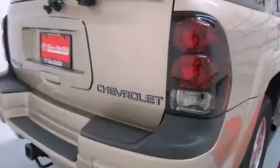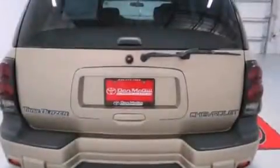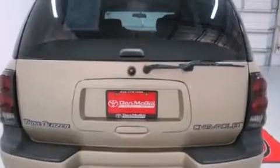Its top features and packages include the convenience package and aluminum wheels. The following features are also included.